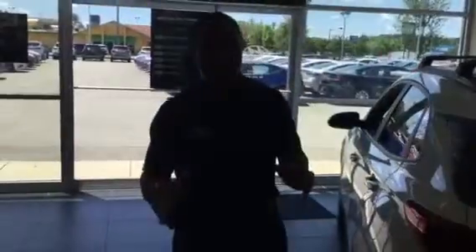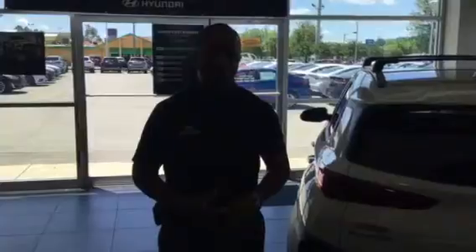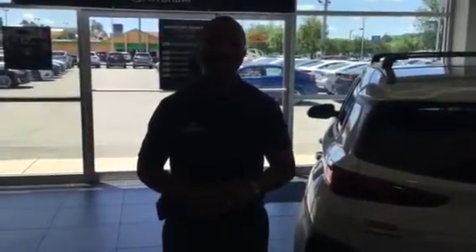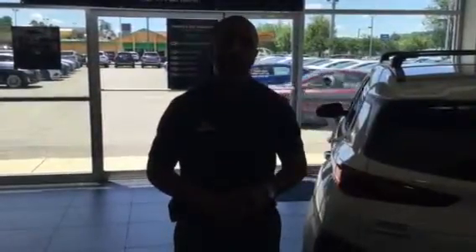We do have some incentives on it. This is the end of the month and Memorial Day is coming up, so we have a great sale going on. Once again, this is Tony Finley. You can reach me at 205-380-6250. Give me a call and we'll set up an appointment for you to come in and test drive. We'd love to see you today.